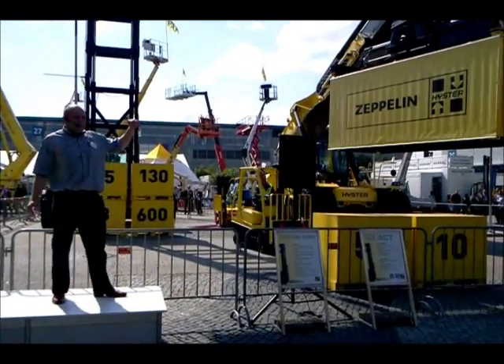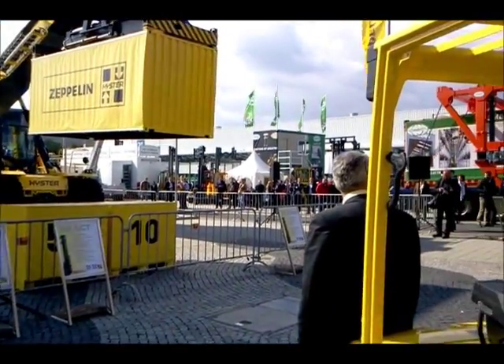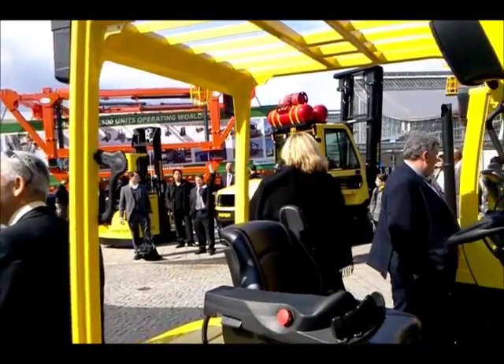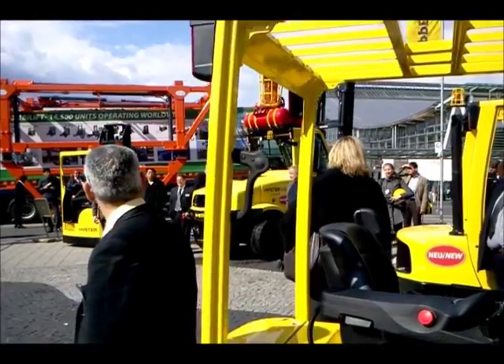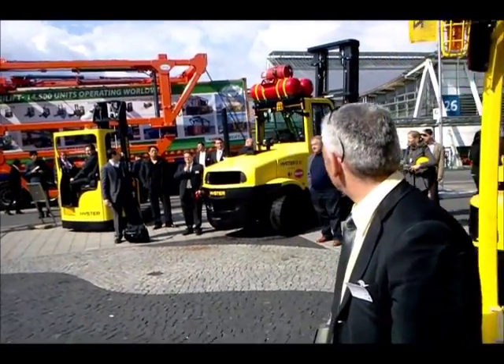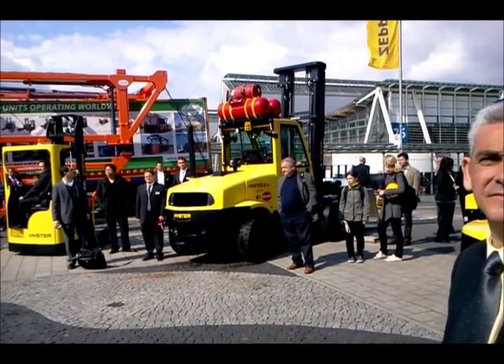And then eight, we have this beauty over here — the LPG 8-tonne. This truck here is the most advanced hydrodynamic transmission in the world. It's a beauty to drive; it's got a 5.7 V8 in it and it sounds beautiful.